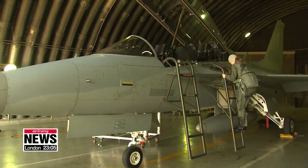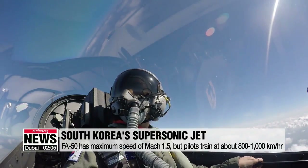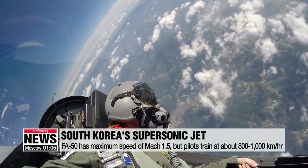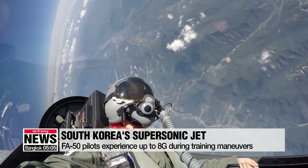I got in the backseat and put on the helmet and oxygen mask. The pilot flew us at an average speed of over 800 kilometers per hour, but its maximum speed is Mach 1.5, or more than double that.